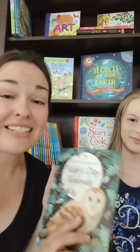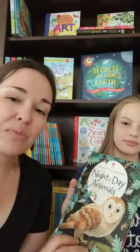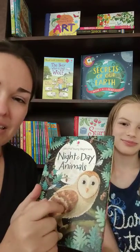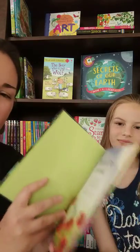Hey guys! So today I have the Usborne Young Beginners Night and Day Animals. This one's really neat. It's got the hardback and it has cute little pictures in it.